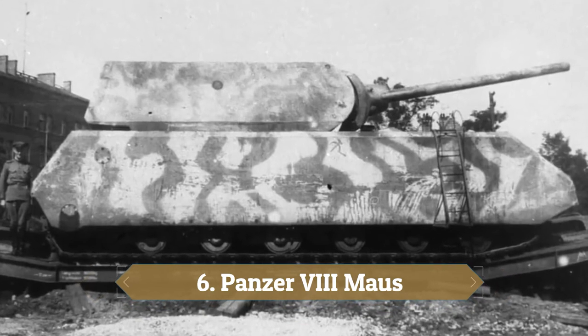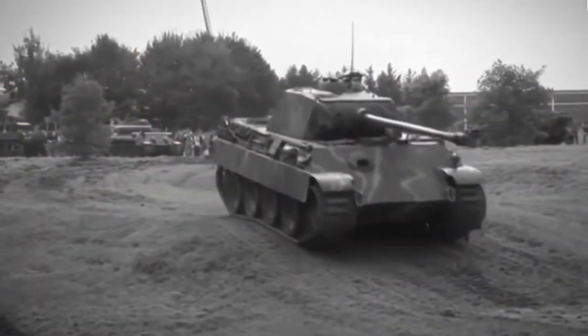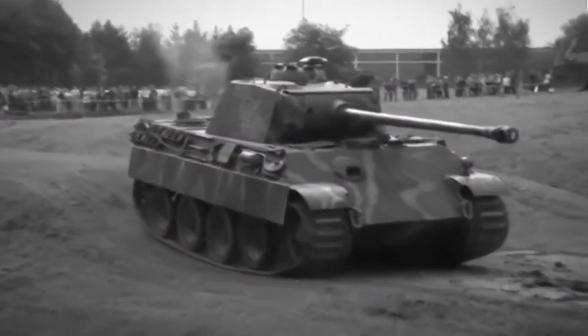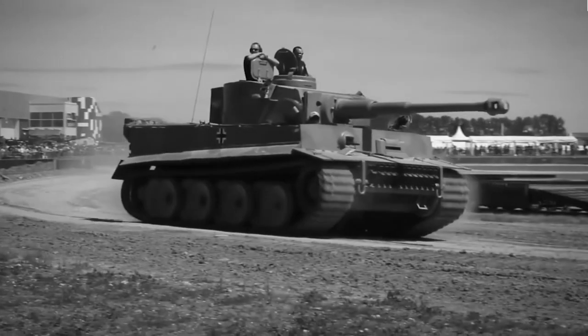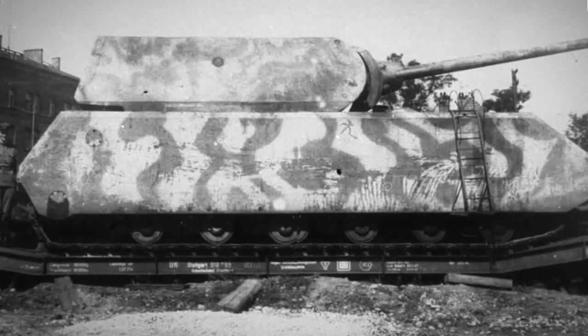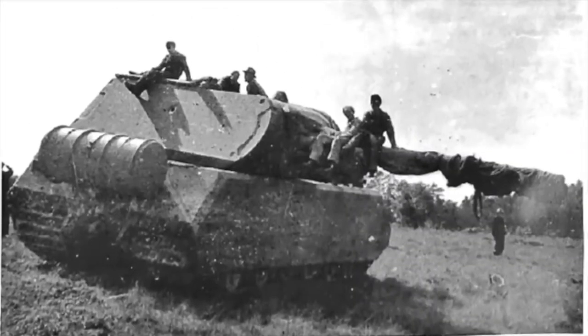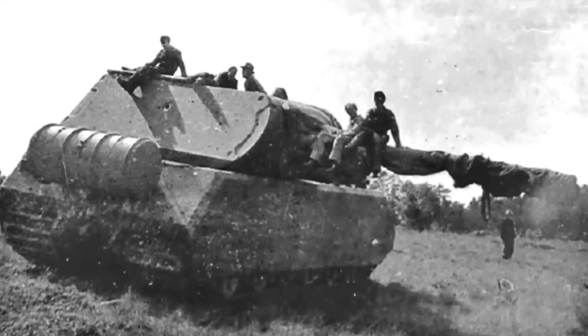Number 6: Panzer VIII Maus. The Germans thought it would be amusing to name this impeccable vehicle after a mouse, when it looks nothing like a tiny rodent. The Panzer VIII Maus was one of the most enigmatic fighting vehicles of the Second World War. Weighing a remarkable 100 metric tons, the Maus holds the record as the heaviest fully enclosed armored fighting vehicle ever constructed. It is 33 feet 6 inches in length and 12 feet 2 inches in width. This machine can carry up to 6 crew members, has an expected operational range of 99 miles on road and 39 miles off road, with a top speed of 12 miles per hour.